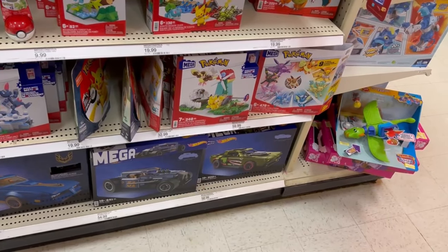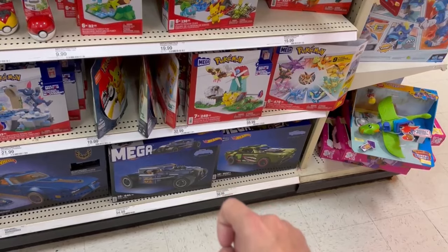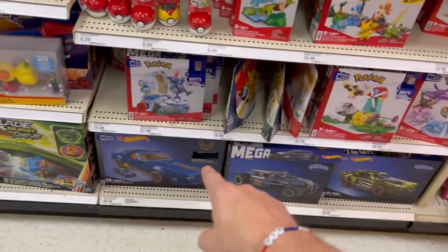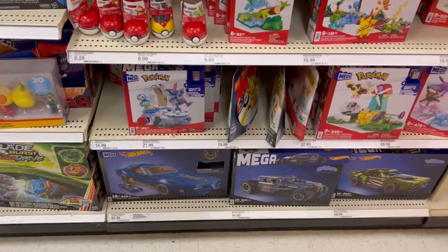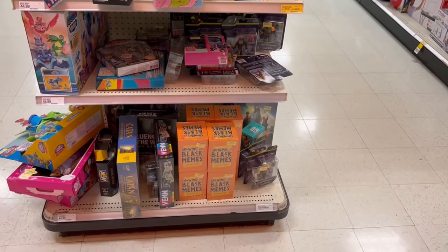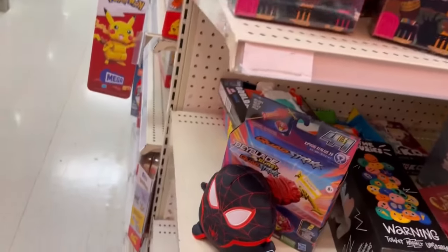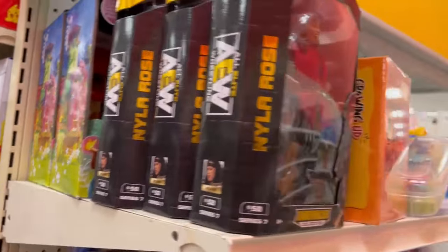Those down there — they actually cleared one out at the Bristol Target. I think it was the Mod Rod. They still got the Muscle Bound and they just got the Pontiac Firebird — that thing is gorgeous. Clearance end cap. That Miles got stung by a bee. Nyla Rose.